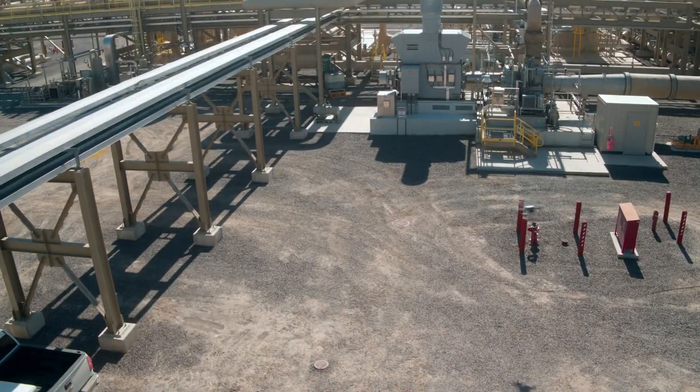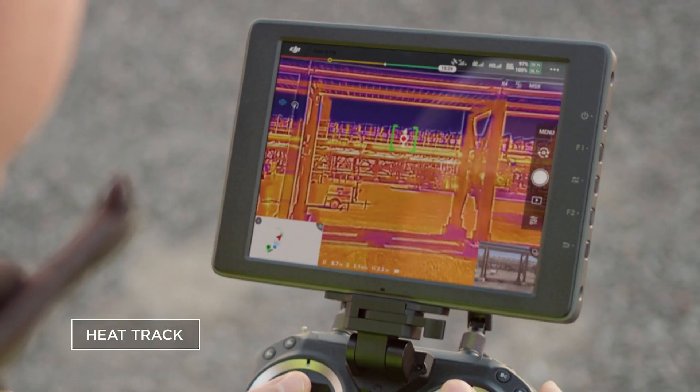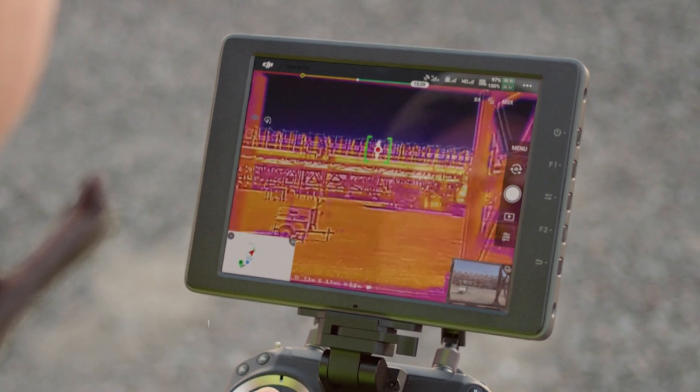Temp Check allows you to tap on the screen and any pixel within the image will give you the real-time temperature, so you can do those assessments without doing it in post. Heat Track takes the hottest thing within the image and locks onto it, so you can manipulate the drone and move it from different angles while keeping that subject in the center of the screen.